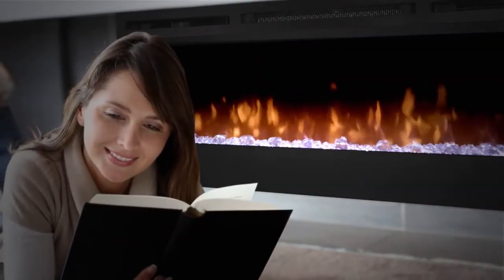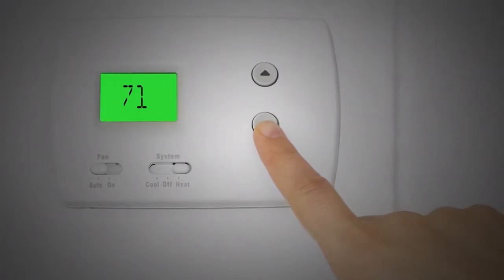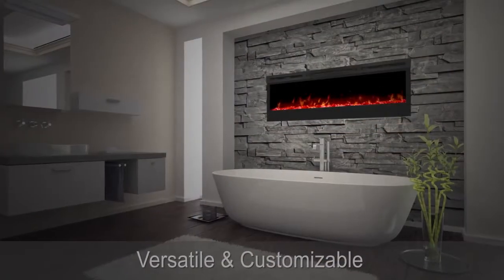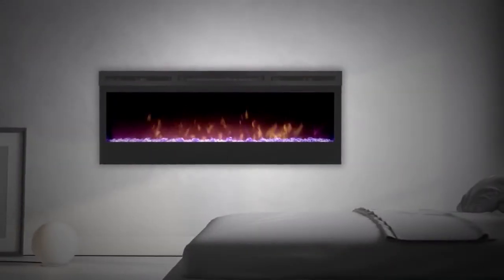A powerful and efficient fan-forced heater is designed to keep the rooms you spend the most time in warm and comfortable, allowing you to reduce your central heating temperature and lower your heating costs. Plugged in or hardwired, hung on the wall or built-in, the Prism series is beautifully versatile and customizable — the only limit is your imagination.